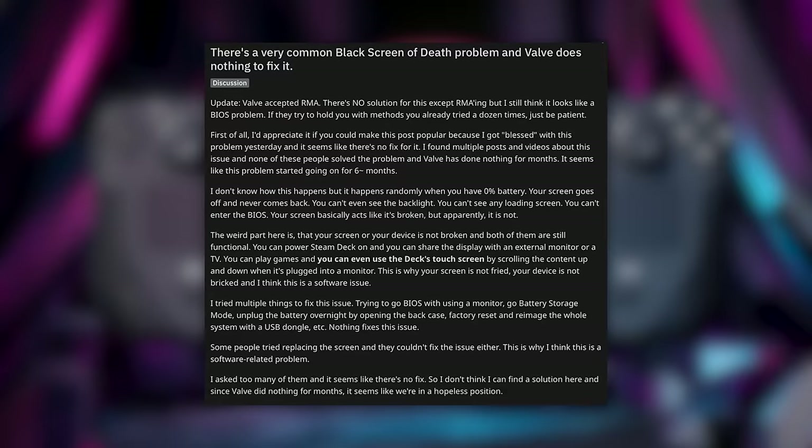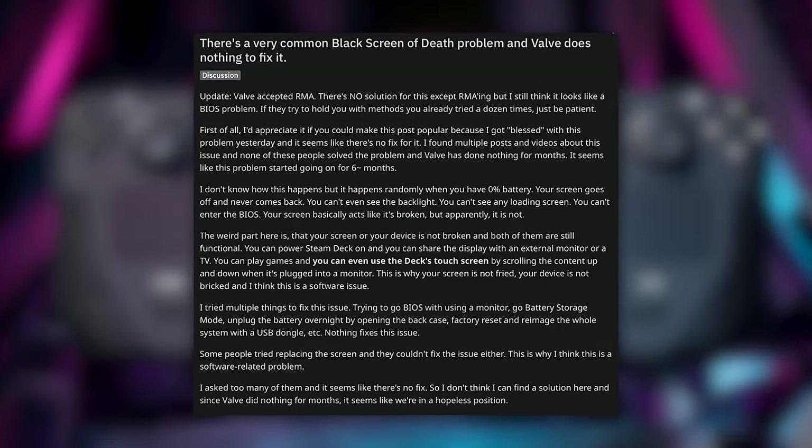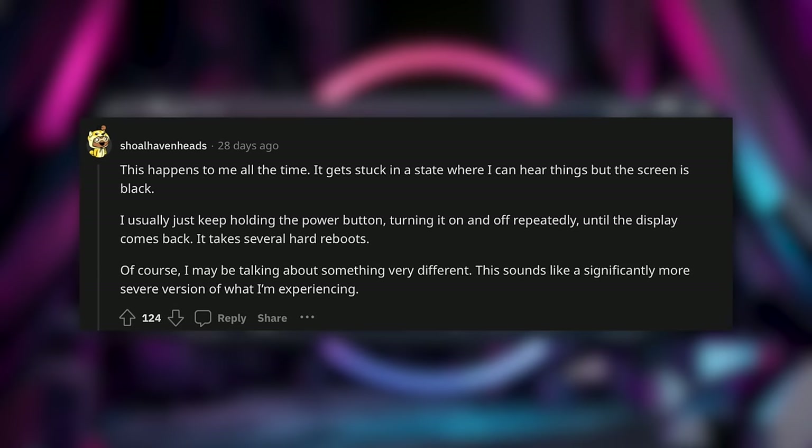Basically what's happening is when people leave their Steam Deck in sleep mode for too long, or allow the battery to die while they're playing, once they turn it back on they're faced with a black screen that cannot be fixed. The weird thing is it doesn't seem to be fully breaking the screen — when you plug the Steam Deck into a dock and use it with a monitor or TV, it works just fine on the monitor. The actual screen on the Steam Deck won't turn on, but if you use the touchscreen it's still active. So the Steam Deck is basically darkening the screen's brightness all the way to zero.